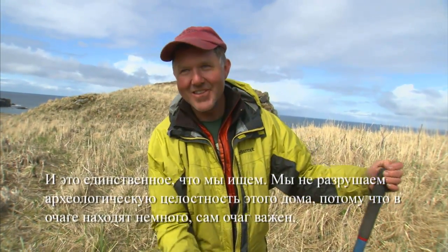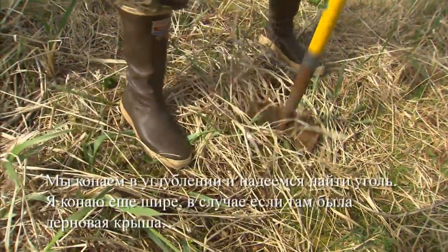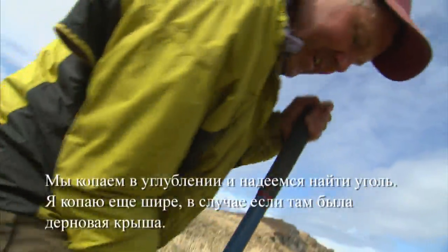All it is is the hearth, so it's not so bad that I'm using a shovel. We're sort of digging in the depression. Hopefully we'll hit it right off the bat. I'm digging it bigger in case the roof sucks.